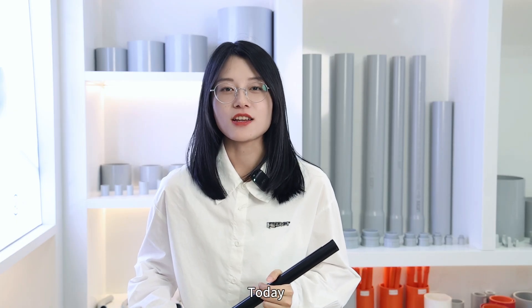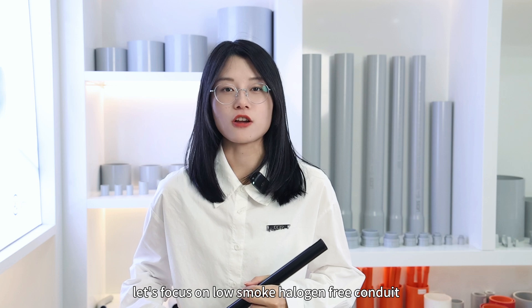Welcome to Citrus channel. Today we are diving into low-smoke halogen-free conduit and PVC conduit. Firstly, let's focus on low-smoke halogen-free conduit.